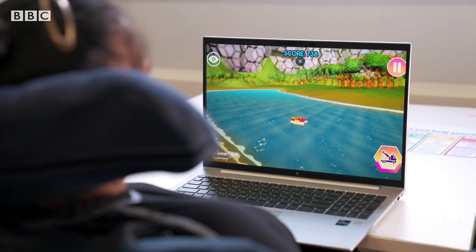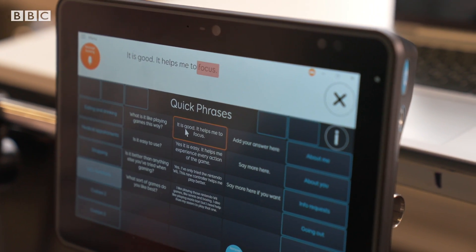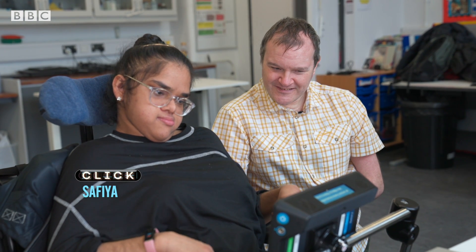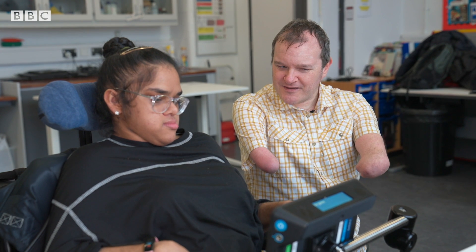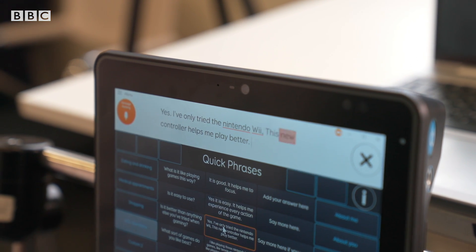So what's it like playing games this way with this new software? It is good. It helps me to focus. And is it easy to use? Yes, it is easy. It helps me experience every action of the game. And is it better than playing other ways you might have done before? Yes. I've only tried the Nintendo Wii. This new controller helps me play better.